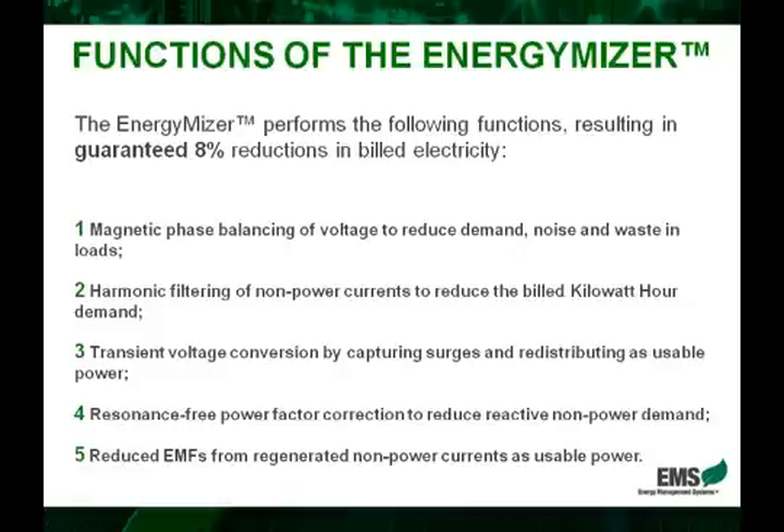Secondly, there is inherent harmonic filtering of non-power currents. These are currents that are drawn, that are paid for, but are not usable. So the EnergyMizer filters out these non-usable currents so that the business only draws usable power.